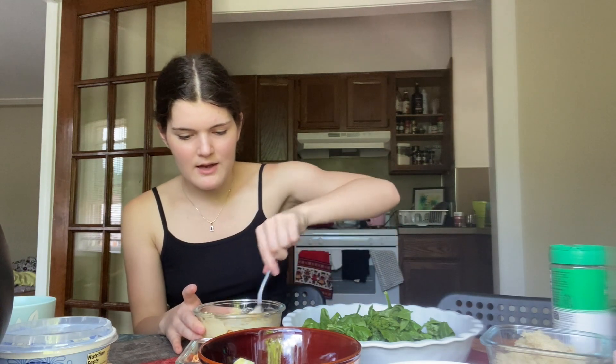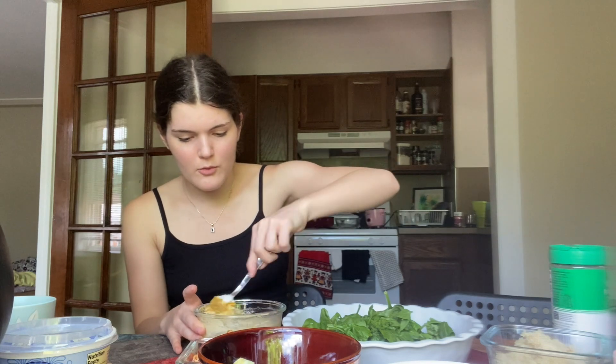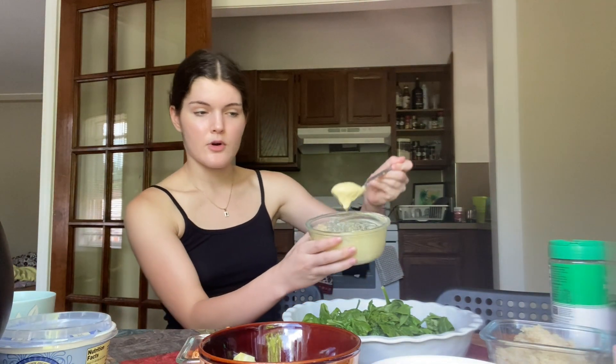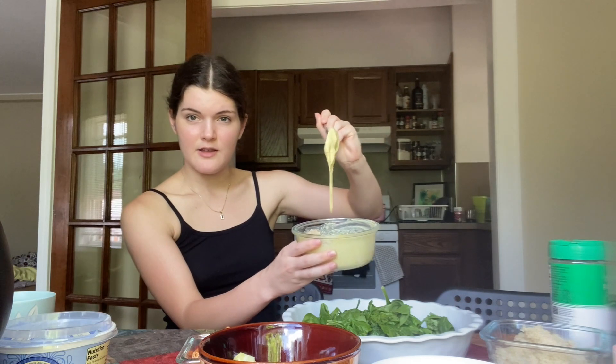All we have to do is mix it — I'll probably add a little bit of water to make it more pourable so it can mix into the greens. The finished dressing has a texture like this — I'm excited to show you what I do with it. I'll add about half the dressing directly onto the spinach.